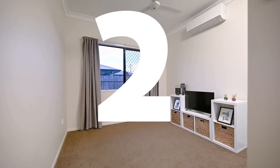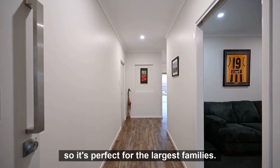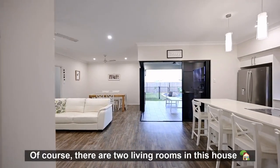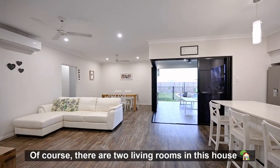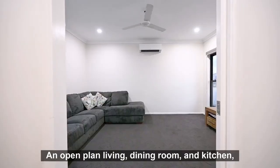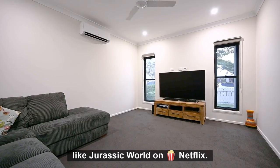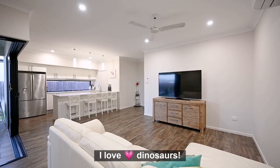There are one, two, three, four, five bedrooms in this home, so it's perfect for the largest families. Of course, there are two living rooms in this house — an open-plan living, dining room and kitchen, and a large theatre room, perfect for family movie nights, like Jurassic World on Netflix. What is it with you and dinosaurs? I love dinosaurs.